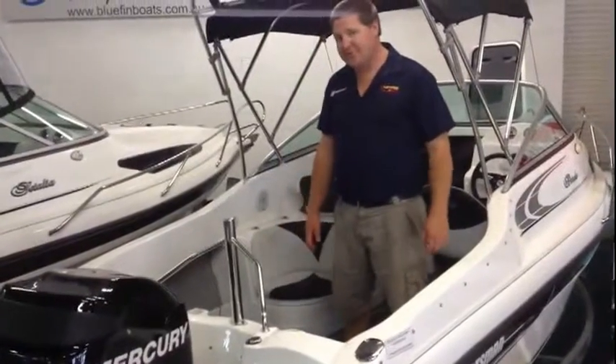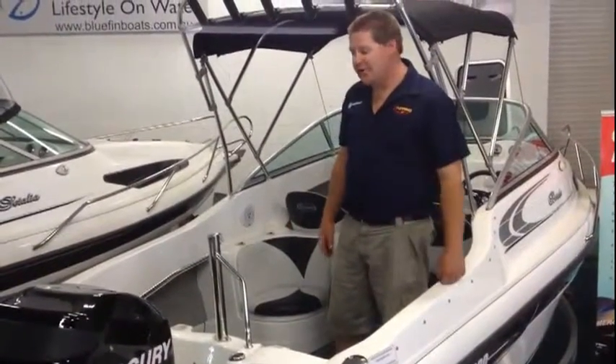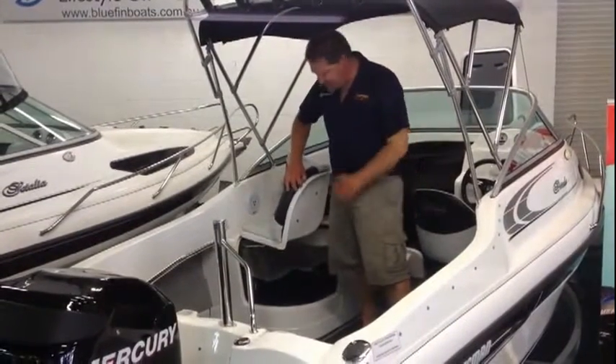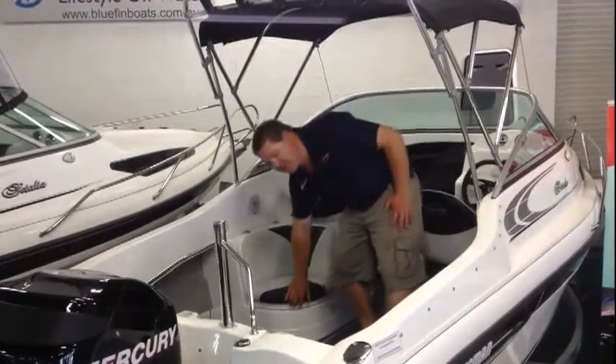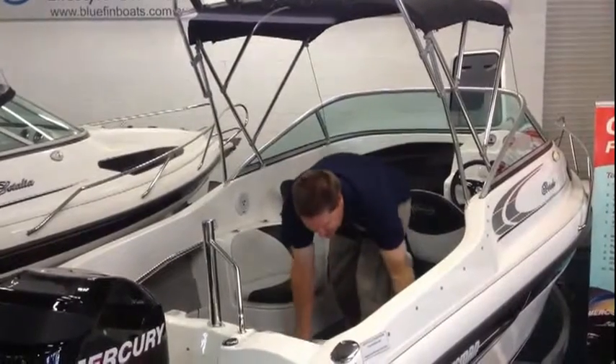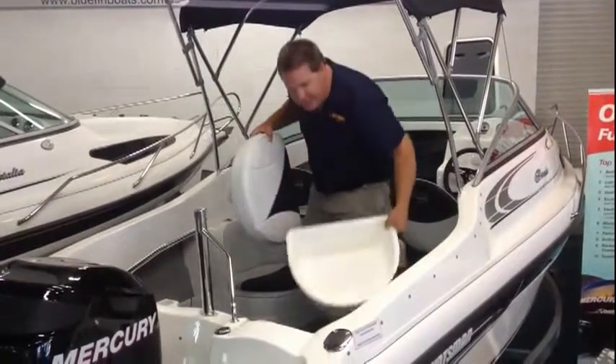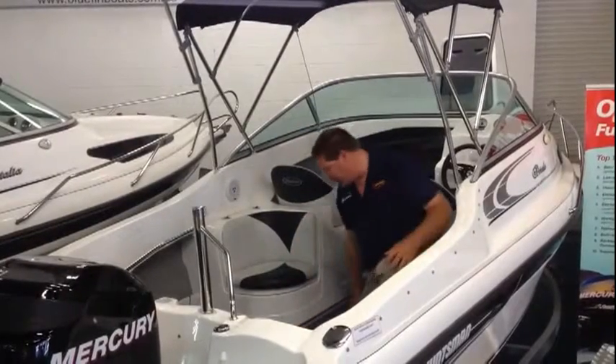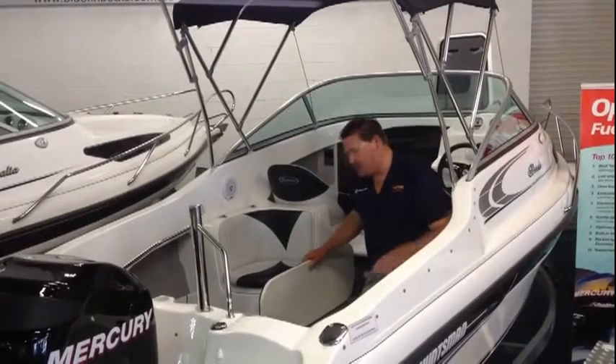Some of the storage features on the Huntsman Dorado include a really nice opening seat with plenty of storage. You've got seats and cushions that come out, but also storage as well, and a very large kill tank.